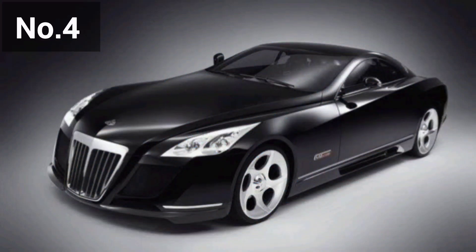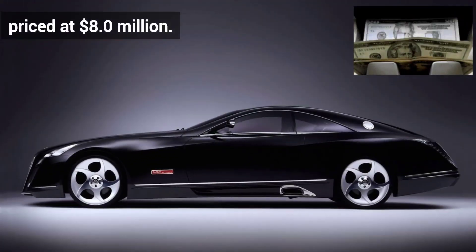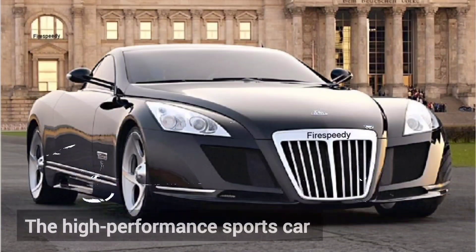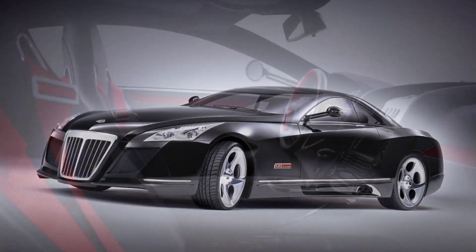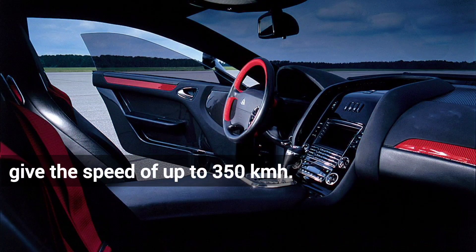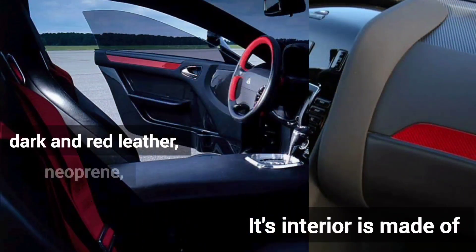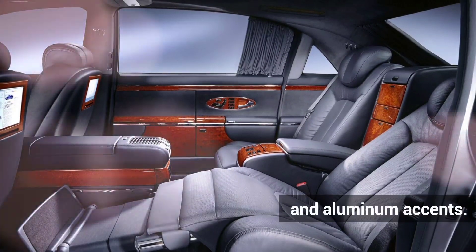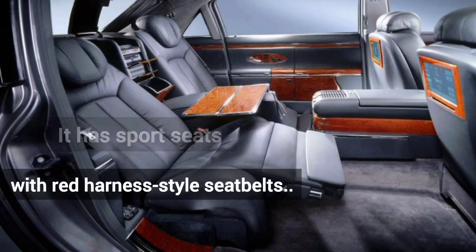Number 4 is the Mercedes-Maybach Exelero, priced at $8 million. This high-performance sports car is made by Stola and DaimlerChrysler. The twin-turbo V12 engine gives a speed of up to 350 km per hour. Its interior is made of dark and red leather, neoprene, glossy black carbon fiber, and aluminum accents. It has sport seats with red harness-style seat belts.